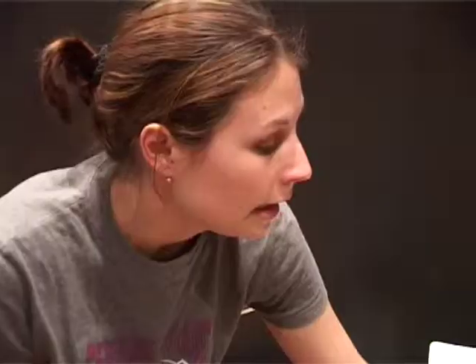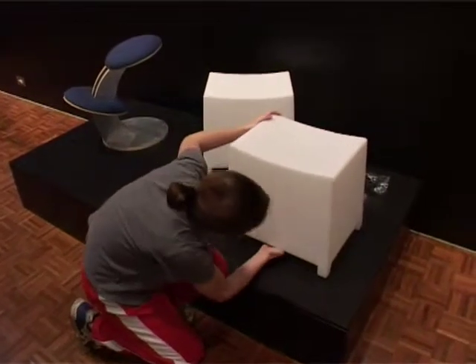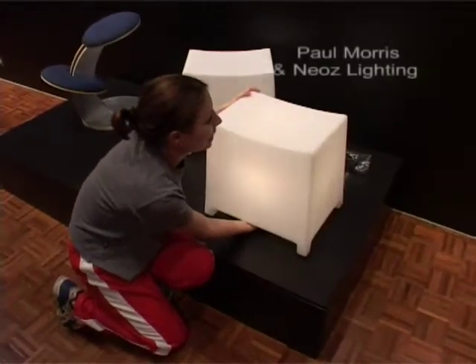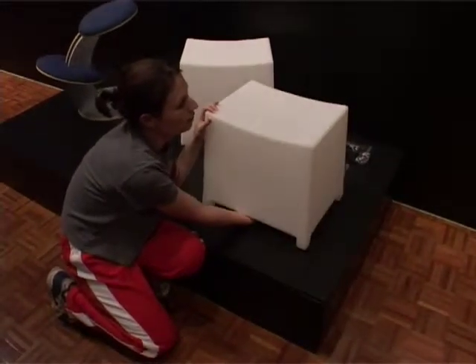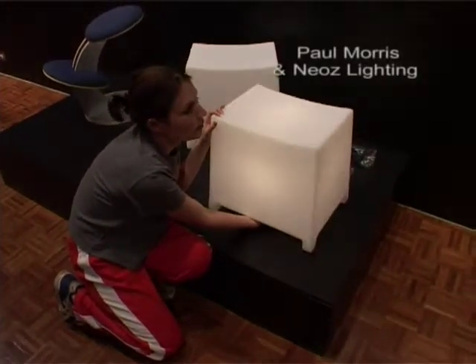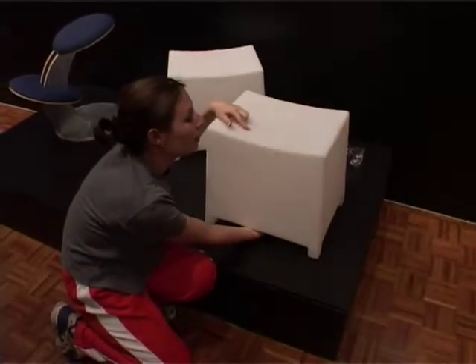This piece has a light inside. It's got a battery inside and two levels of switch — so that's quite dim, and that's the brightest it can go.